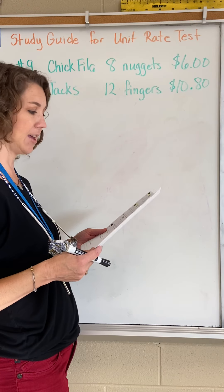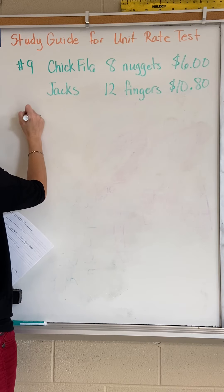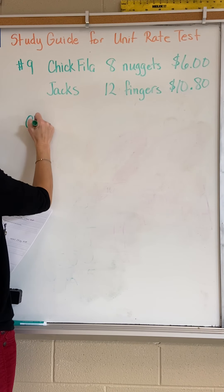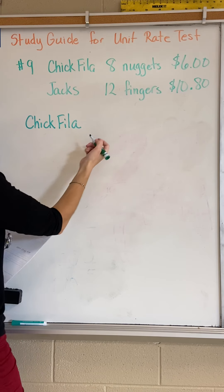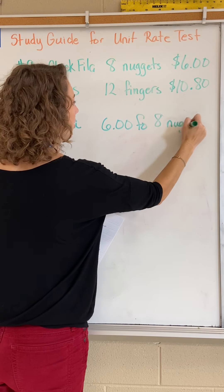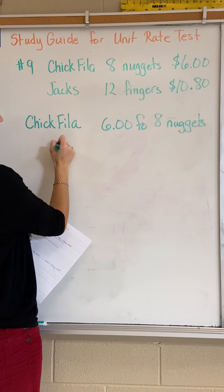Let's start with the unit rate for chicken nuggets. We've got Chick-fil-a — hang on, the marker doesn't write. Okay, we've got Chick-fil-a: six dollars for eight nuggets. We're going to make a ratio because we want to know the cost per nugget.